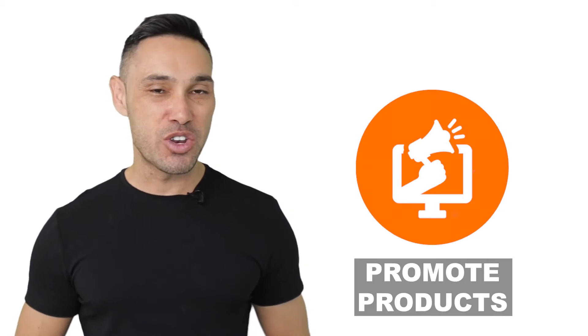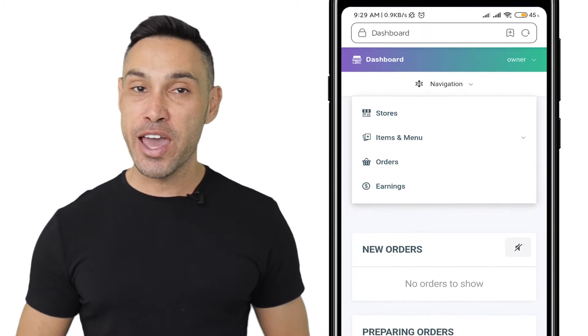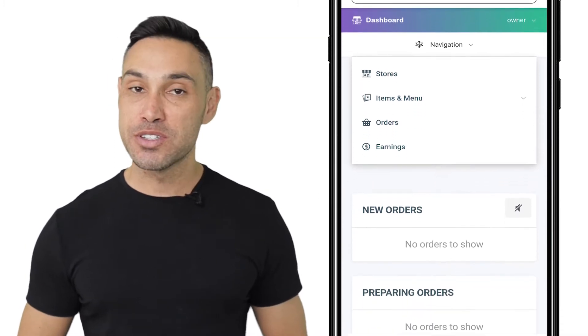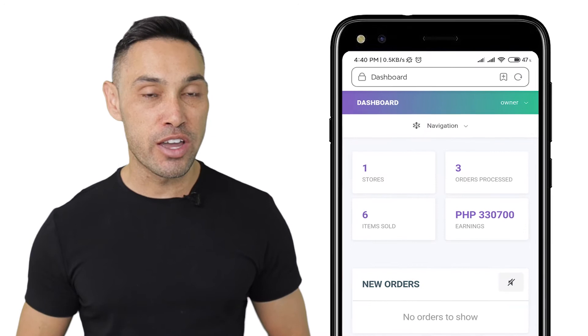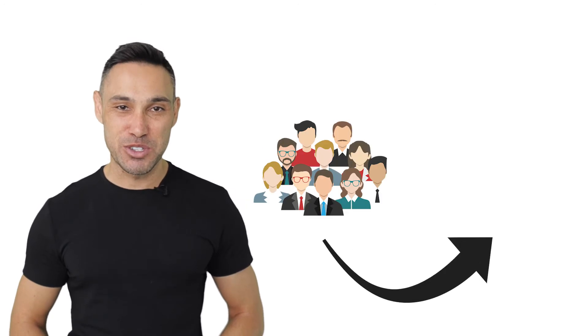BitPost Tinderhand is also a useful way to promote your products. You can easily monitor your store activity through the store owner version of the app, where orders, acceptance, preparations, delivery and completion of the order are displayed in the dashboard. BitPost Tinderhand provides a fast and easy way for customers to reach you.